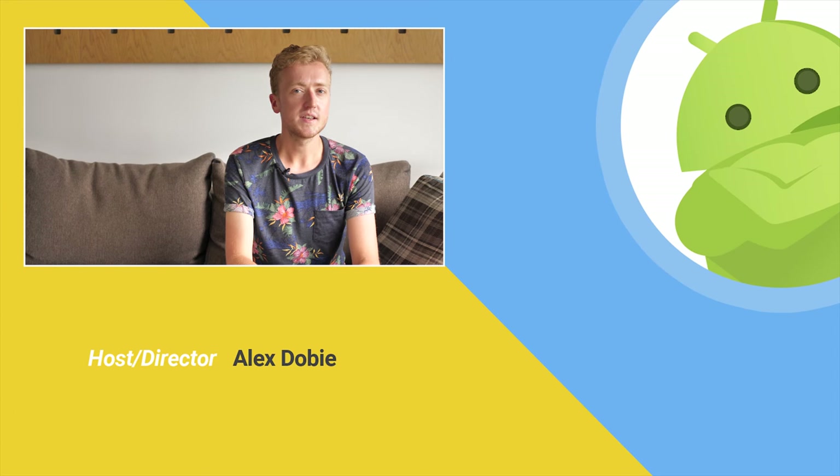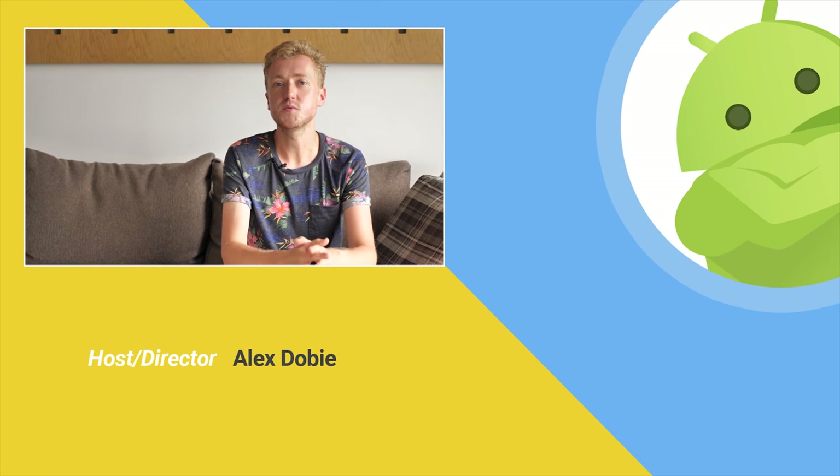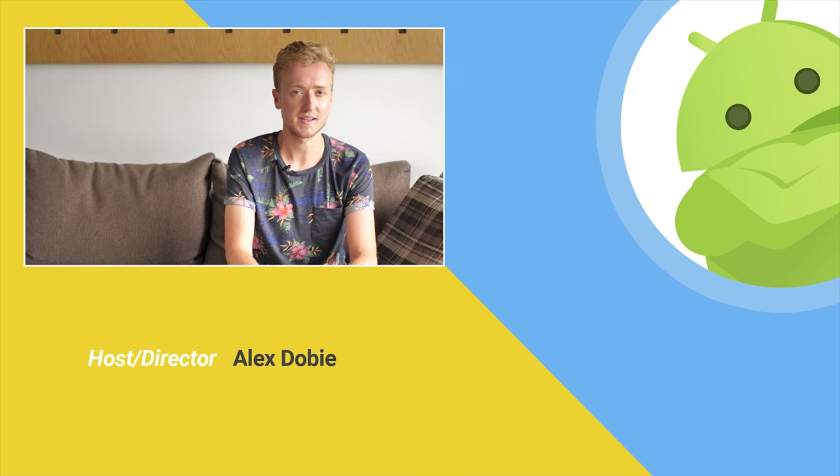So that's what we're expecting from Android at IFA 2017. Stick with us on AndroidCentral.com in the run-up to the show, and subscribe to us here on YouTube so you don't miss our videos from Berlin. Thanks for watching, and I'll see you next time.